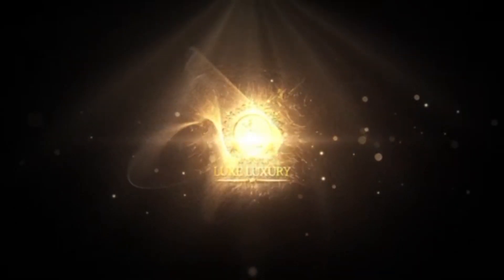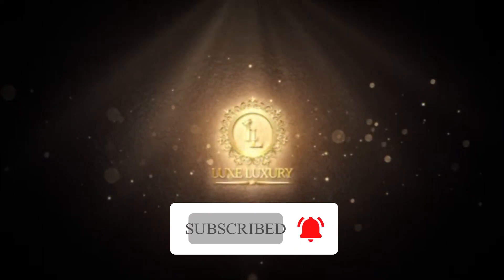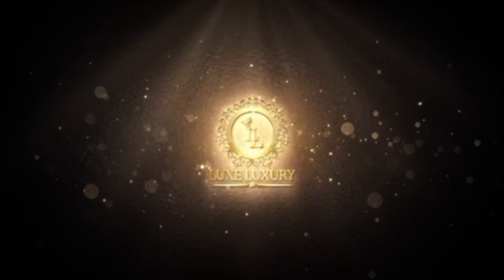But before anything else, please make sure to subscribe and click the notification bell for us. Now sit back, relax, and enjoy this video until the end.